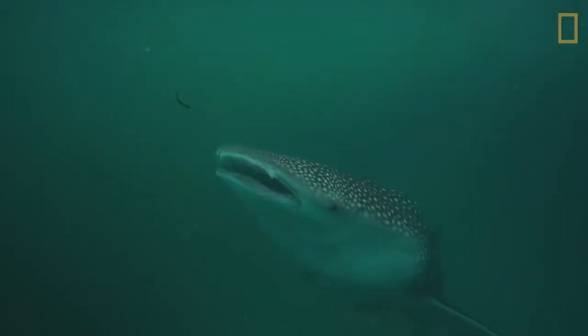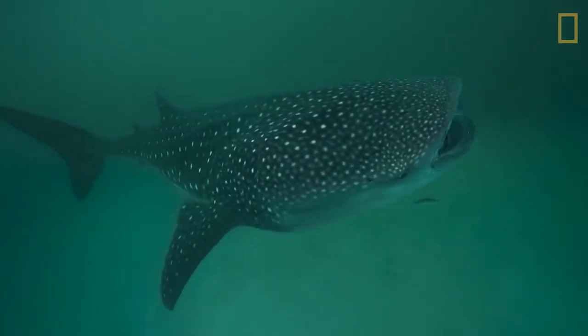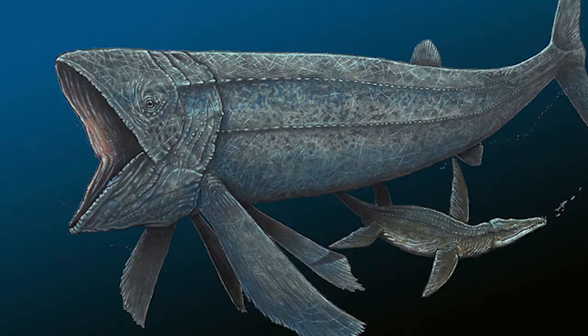The largest species of fish alive today is the cartilaginous whale shark. At about 40 feet long, it cruises along eating plankton and isn't much of a threat to anything. Most species today only cruise along at a few miles per hour. This ancient bony fish, which was much larger than the whale shark, seems to have been able to swim at 17 kilometers per hour.